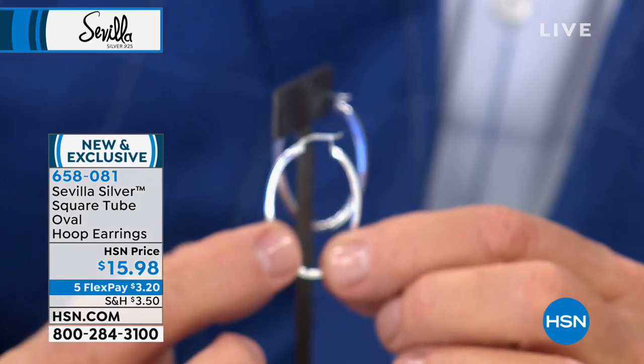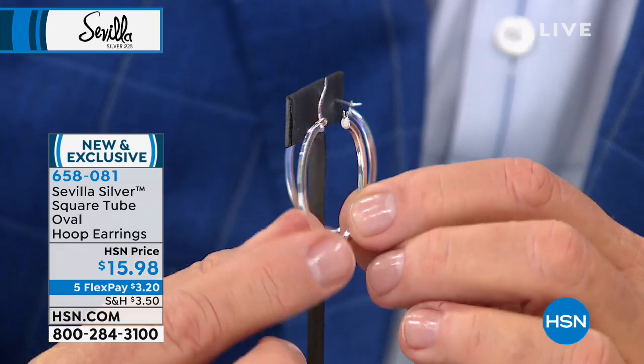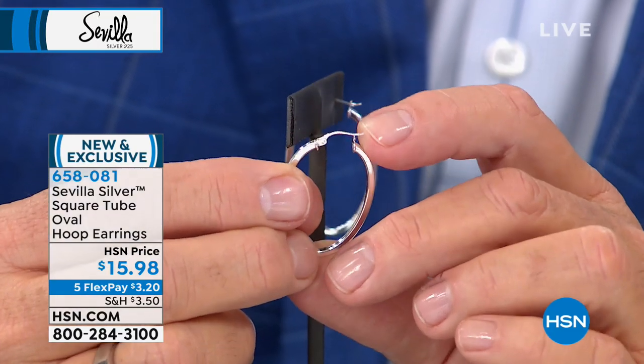If you have your ears pierced more than once, these are dynamite on your first piercing with a pair of little studs on the second. When I go on vacation, this would be my earring — I want that one earring I can wear to the pool, to the beach, out to dinner, dancing when dressed up. That one pair I can sleep in, never have to take off, and it always looks great. That's this earring right here.